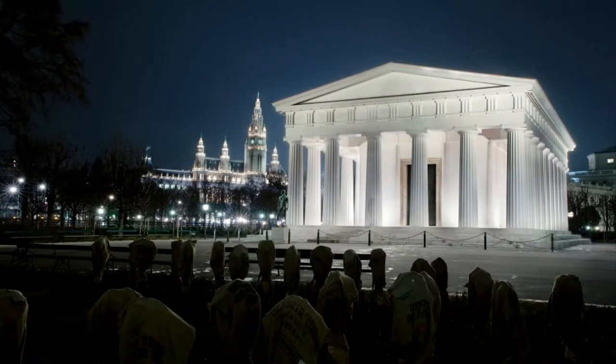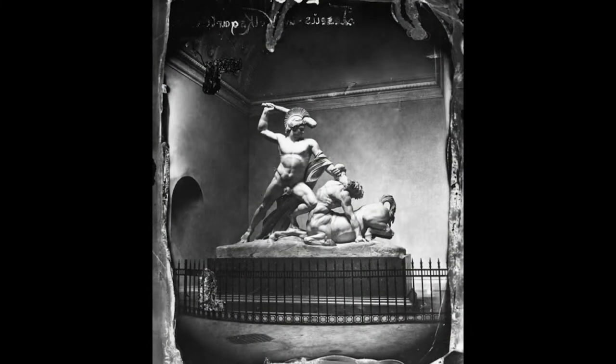I was given a temple, which is a pretty cool thing to be given. So this is the Theseus Temple on the Ringstrasse. And you can see Vienna behind it and Vienna in front of it. This temple was created for this incredible piece of art — a sculpture made by Antonio Canova in the beginning of the 19th century, commissioned actually by Napoleon.